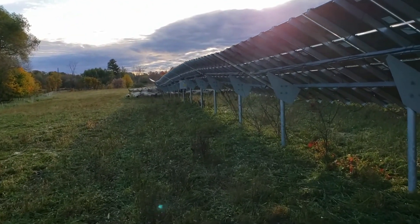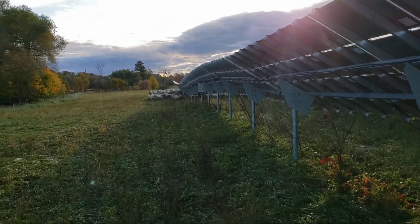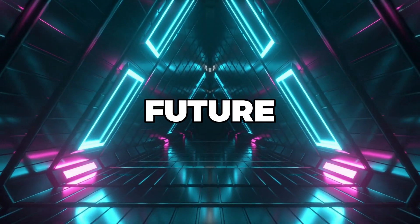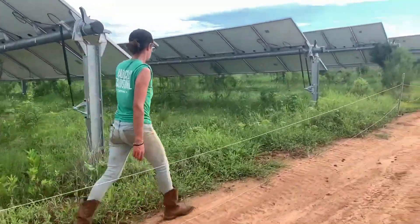As we continue to explore the fascinating world of solar grazing, we'll delve into more details, answer more questions, and discover how this innovative practice is shaping our future.